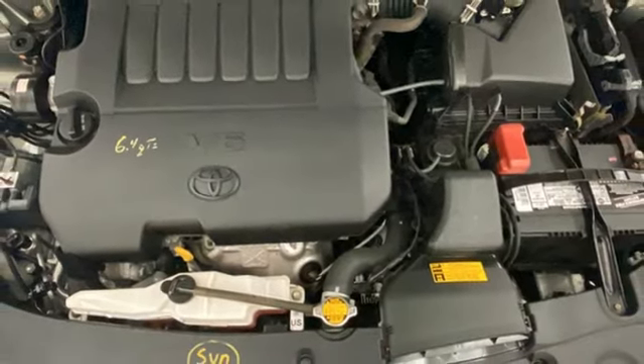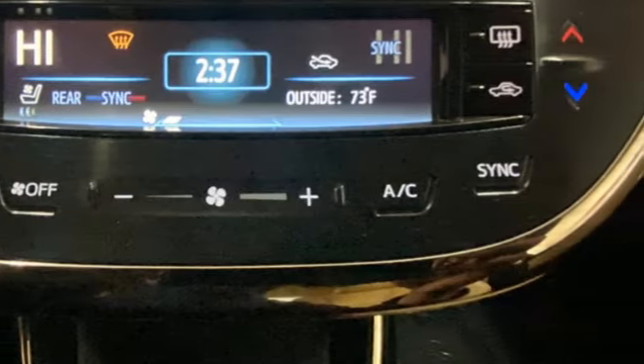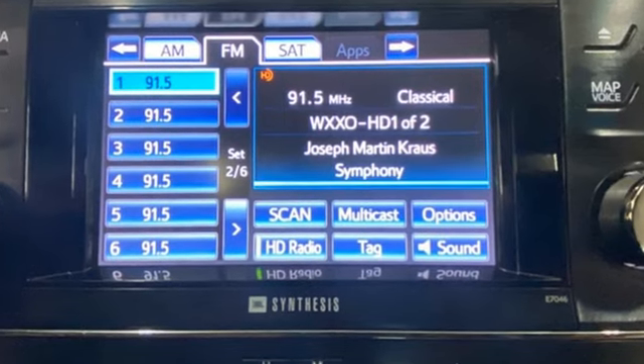Bluetooth wireless audio streaming. Aluminum wheels. Gas pressurized shocks. And V6 engine.